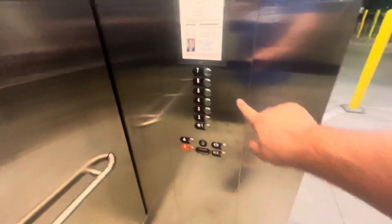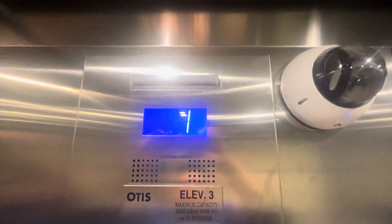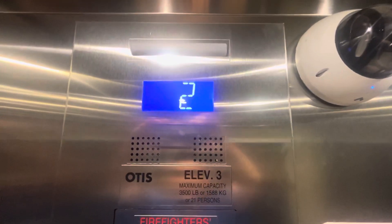Go back down to one. Here we are at one. I feel like every parking garage in Greensboro has glass elevators. All right, seven. I'm going to watch the floor indicator. These are very smooth and they run really well.